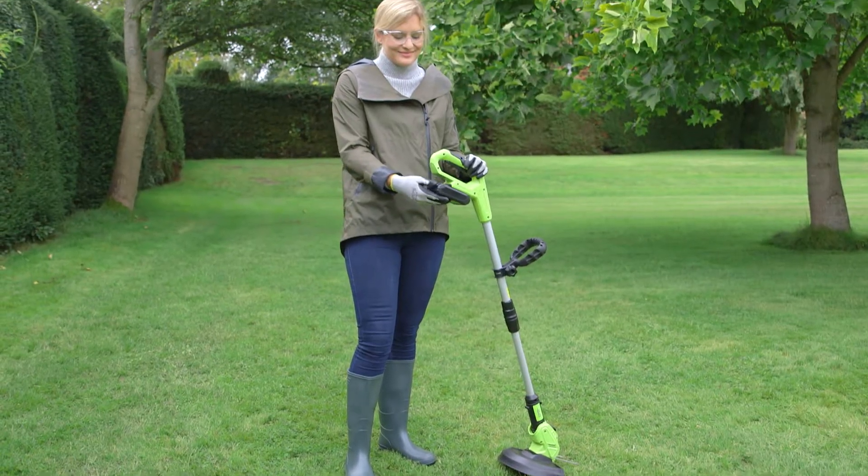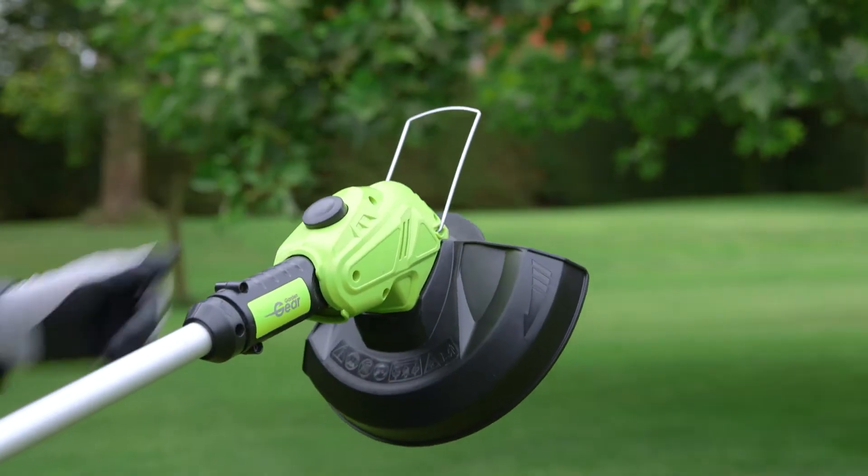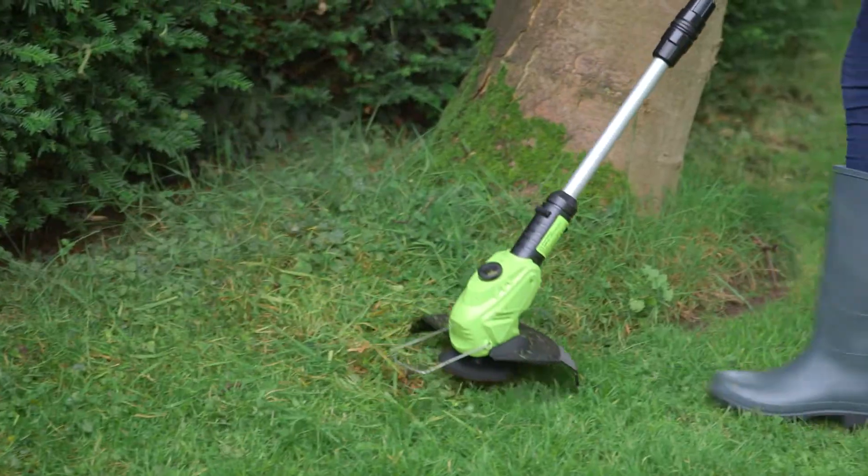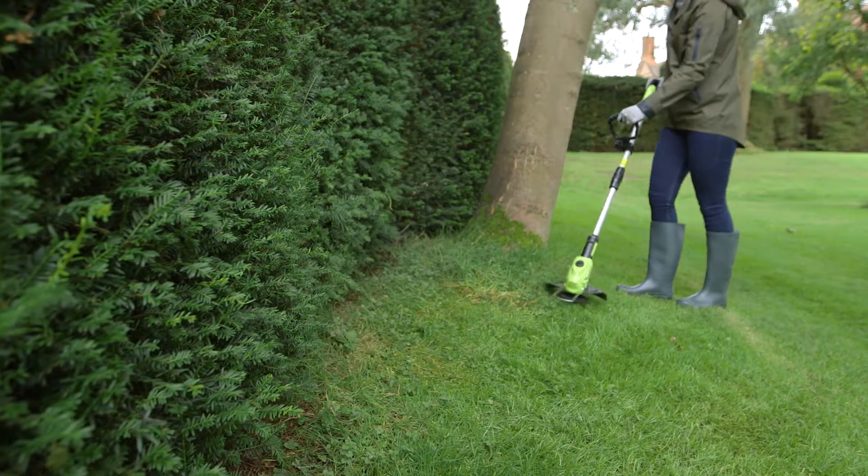And the cordless grass trimmer features an edge guide, stabilising handle and 26 centimetre cutting width ensuring a professional finish every time.